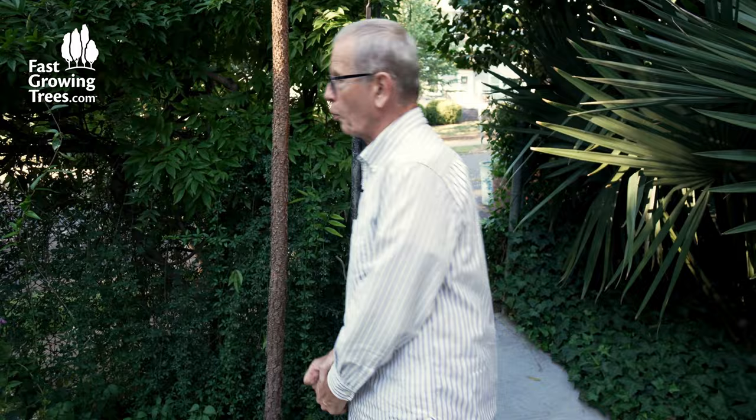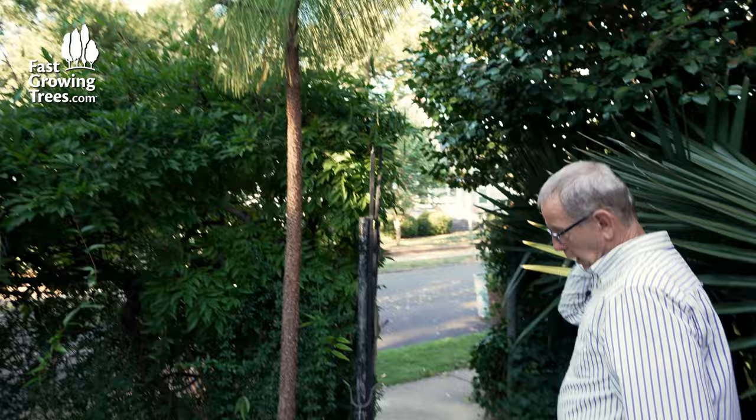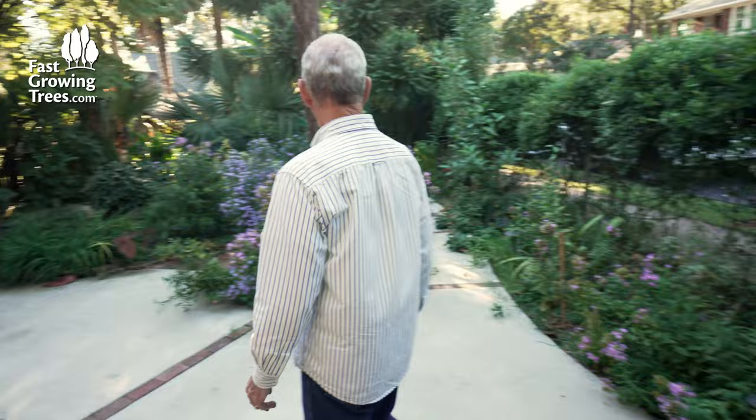Well, I tugged and I pulled and pop — came right up. And then he looked and said, 'Well, it's never going to live because you broke the tap root.' Well, here it is. It lived. And I just think it's cute. I like cute plants. They don't have to be anything special — they just have to be cute.